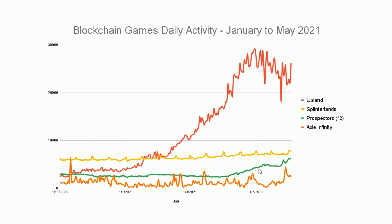Prospectors has been around for about a year and a half with very steady activity, but now we've seen an uptick. Splinterlands does show growth, but it's not really extraordinary.